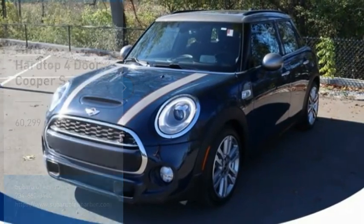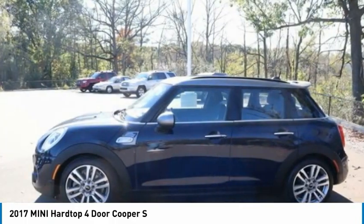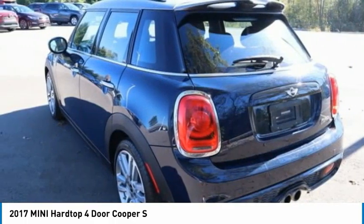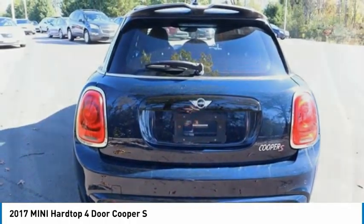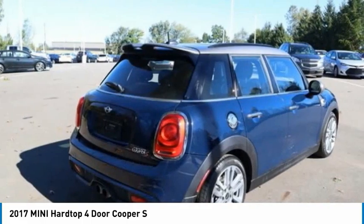In the 2017 Mini Hardtop 4-Door. The Mini Hardtop 4-Door comes with agile handling and quick, precise steering that makes the Mini Hardtop 4-Door lots of fun to drive. It is loaded with premium features, world-famous feistiness, and is built for sharing.